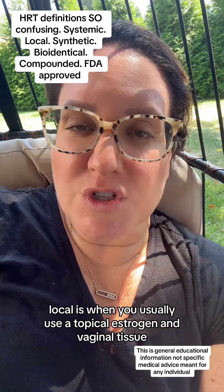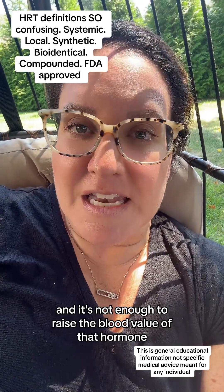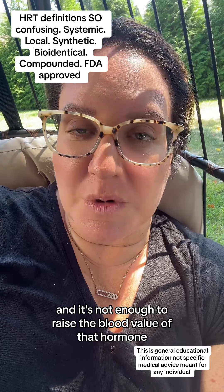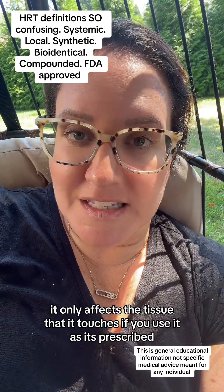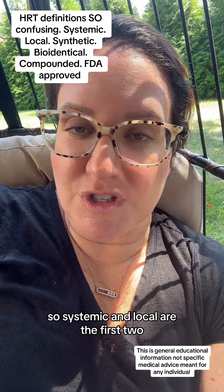Local is when you usually use a topical estrogen in vaginal tissue, and it's not enough to raise the blood value of that hormone. It only affects the tissue that it touches if you use it as prescribed. So systemic and local are the first two.